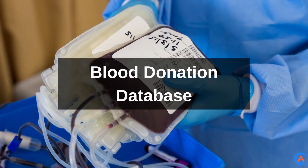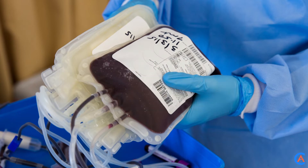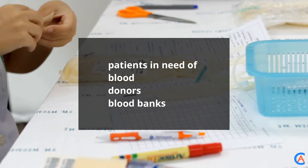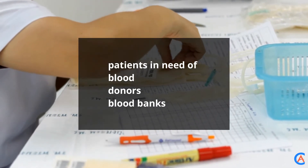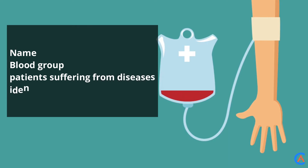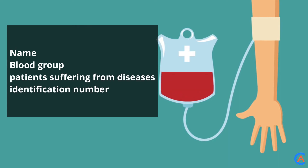Blood Donation Database: In this database, all the data regarding blood donations are recorded — for example, patients in need of blood, donors, and blood banks. Likely fields include name, blood group, patients suffering from diseases, and their unique identification number.